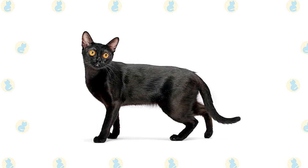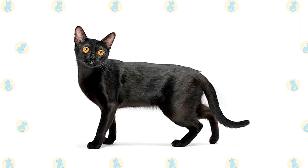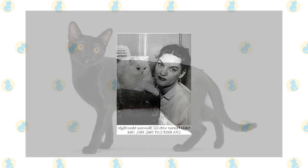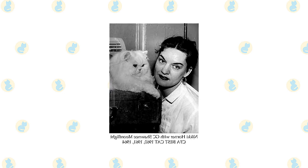The Bombay, named for the exotic port city of India, has no connection with the subcontinent but was created from crosses between sable Burmese and black American Shorthairs to resemble a black panther in miniature. Breeder Nikki Horner of Louisville, Kentucky is credited with developing the Bombay starting in the late 1950s.